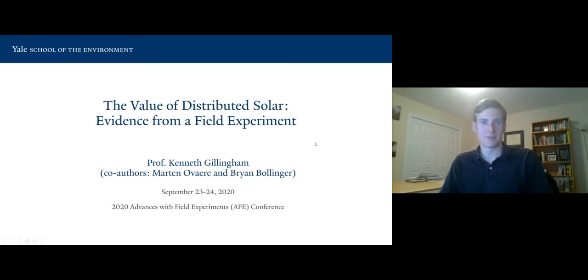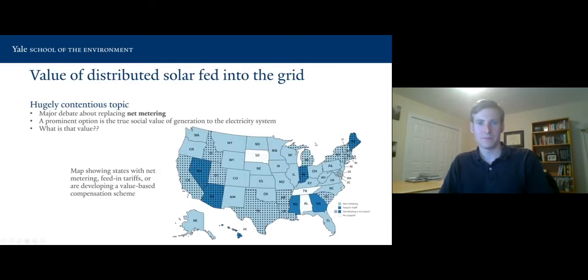They both deserve substantial credit for what we're doing. This project is motivated by a really hot topic right now throughout the policy world, in many states around the country. It's about the value of distributed solar fed into the grid — we're talking about rooftop solar, usually residential. And this is a hugely contentious topic.